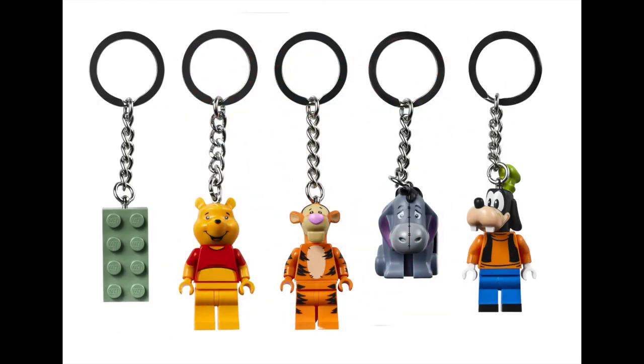LEGO are releasing 5 new key rings this month, all costing $7.99 each. There is the 2x4 sand green coloured brick, as well as the iconic Disney characters Eeyore, Tigger, Winnie the Pooh, and Goofy.